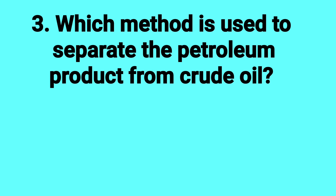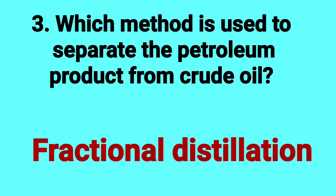Which method is used to separate the petroleum product from crude oil? Answer: Fractional distillation.